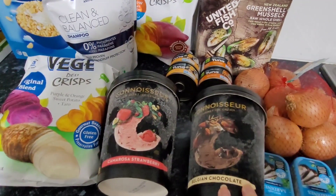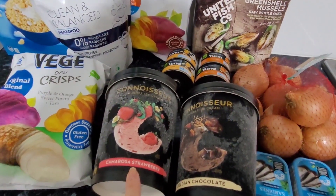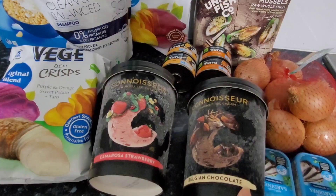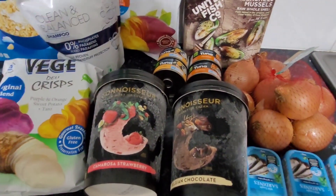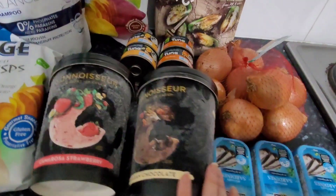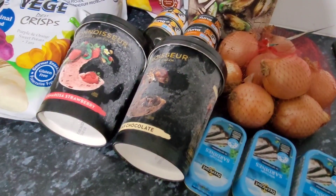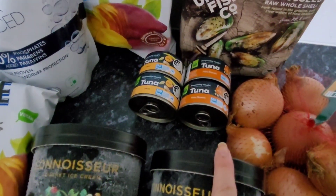I did stock up on a little bit of ice cream because it was half price — normally it's $12 a tub and this week it was on sale for $6 at Woolies. I grabbed a Belgium chocolate and a strawberry one; that will last quite a while in my freezer. I also grabbed some extra sardines for my dog to go into the stockpile.